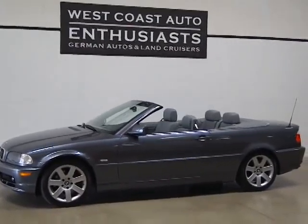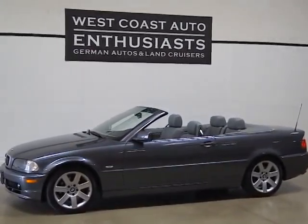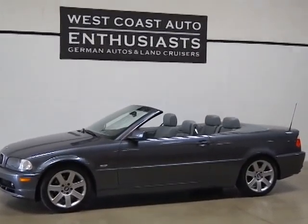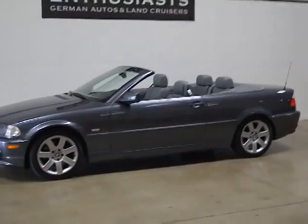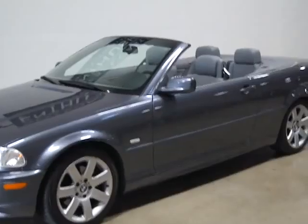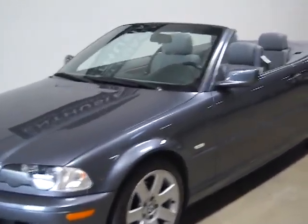Thank you for visiting West Coast Auto Enthusiast. Today we're featuring a 2002 BMW 325 CiC. This is a single-owner, clean Carfax, clean title car with only 38,000 miles on it. It's immaculate.